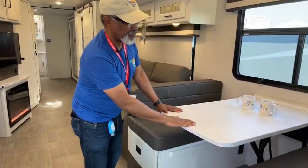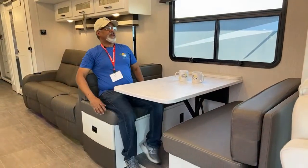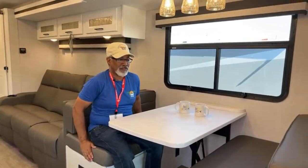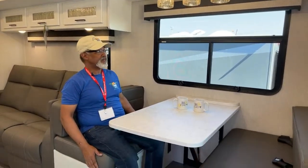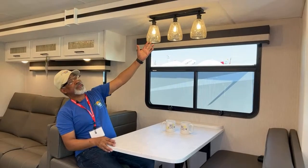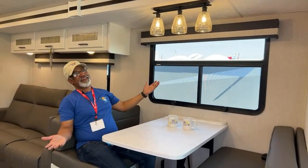Check out the dinette — it's nice, with a very wide table. The seats are comfortable; they have a cloth look but they're vinyl. This does convert to a bed. I like what they've done with the lighting — it makes it feel much fancier. Even above the driver's area, the cabinetry has glass inserts to make it look a lot nicer than it used to.